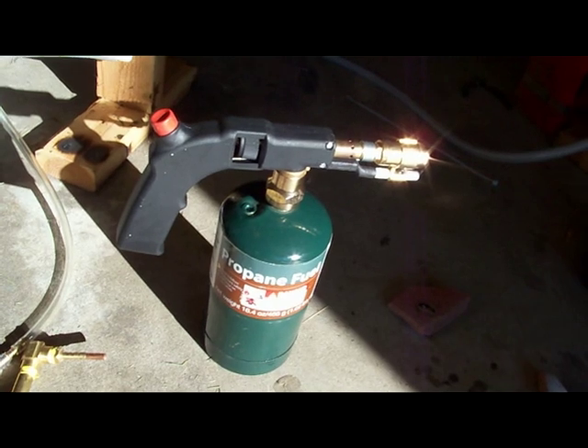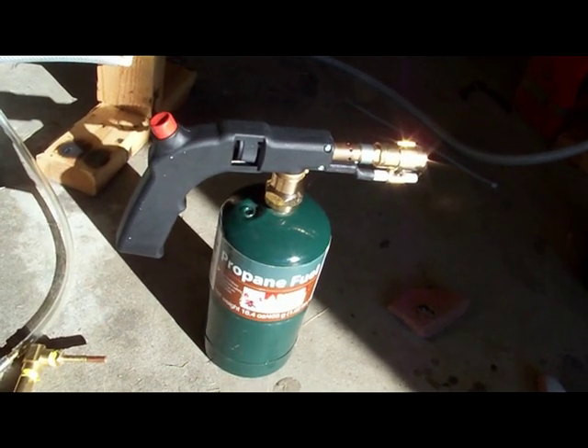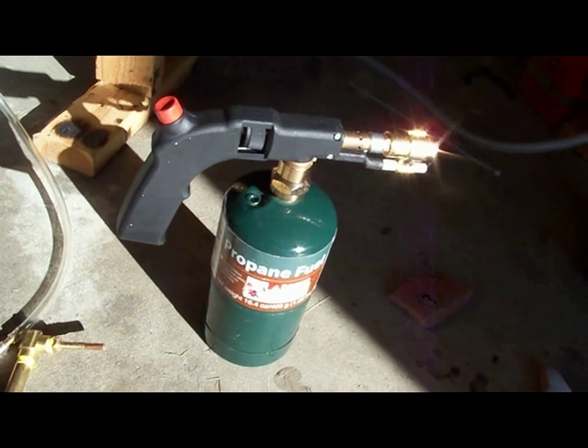We're going to compare the effect on the brick for propane for 3 minutes, and the effect of the hydroxy gas torch for 3 minutes.